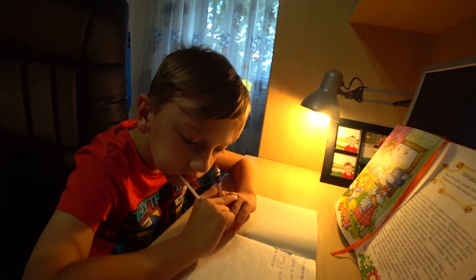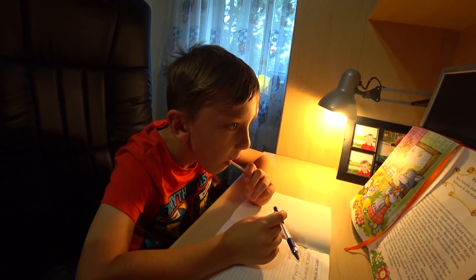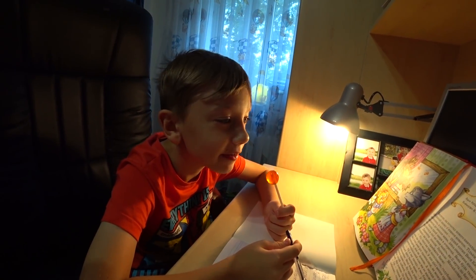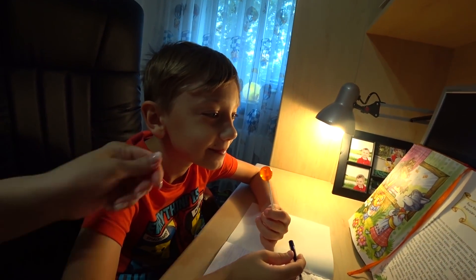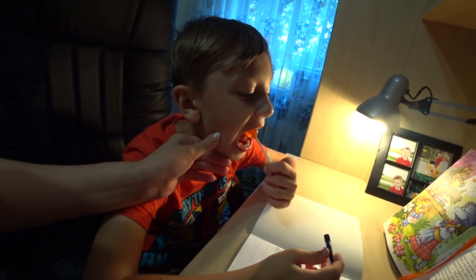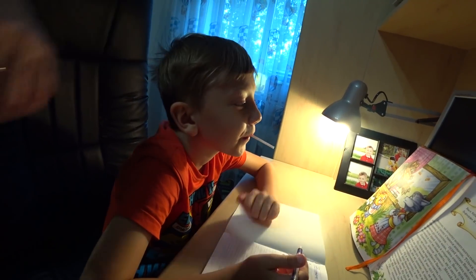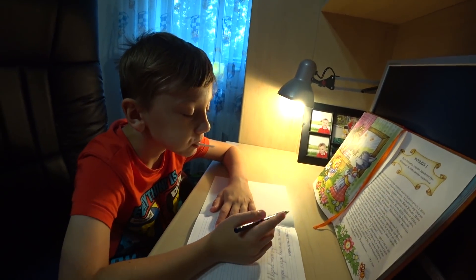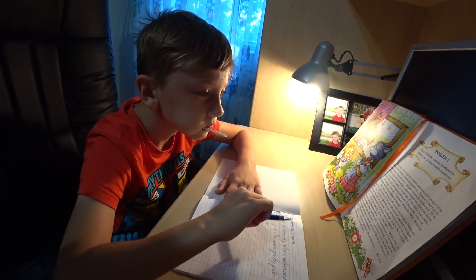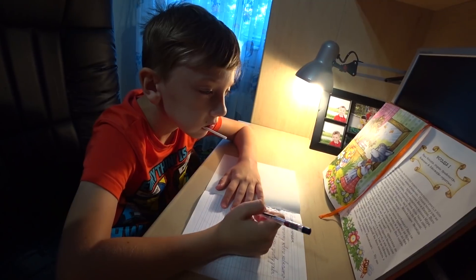Ты же в третий класс теперь будешь ходить. Скоро мы будем идти за новыми ручками, тетрадками, линейками, пеналами. Ну всё — давайте, Андрюшка сейчас напишет красиво, и мы будем снимать видео про киндеры. Про киндеры хочешь? Шоколадки поесть потом.